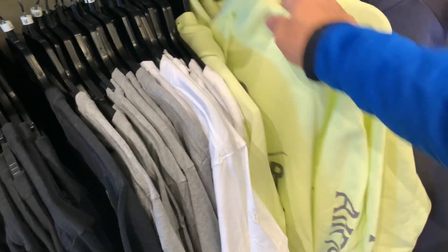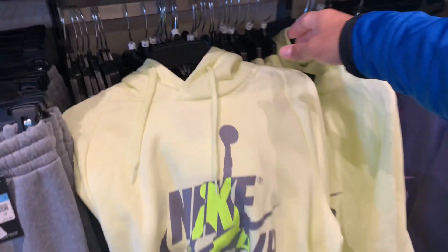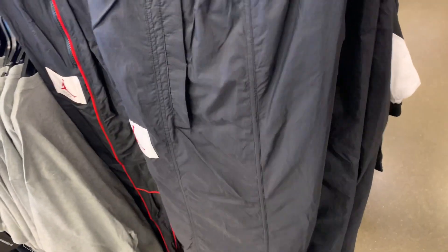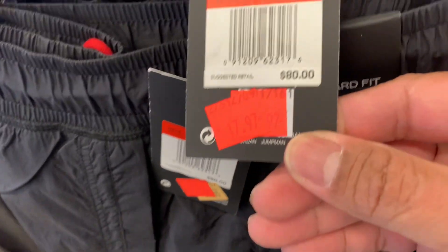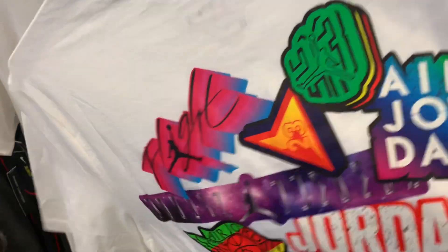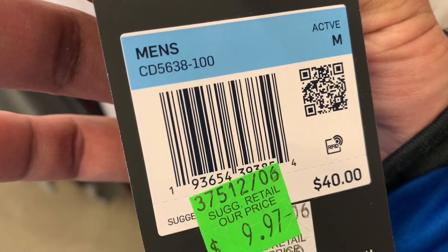The clothing section has good deals with better discounts. I like the color of these hoodies. This one is the Jordan Wings pants — check out the price: $79.97 with an additional 30% off, so it comes down to around $10. And these Jordan T-shirts with nice printing on the front and back — $9.97 with additional 20%. And $35 for a tee? Why not.